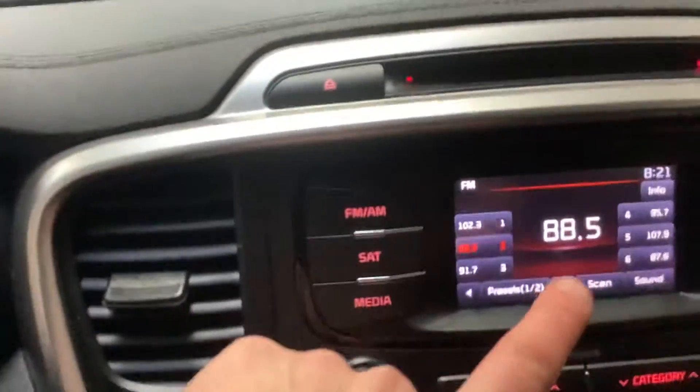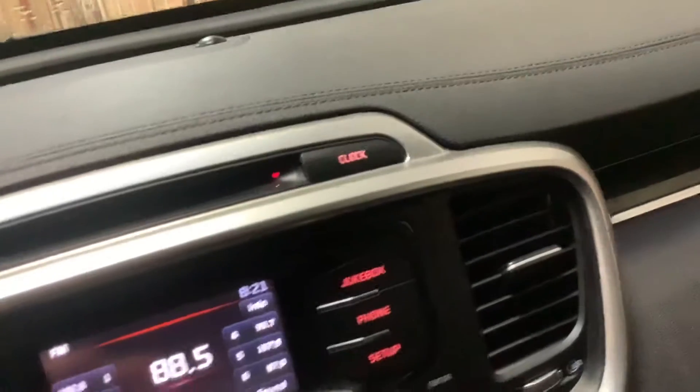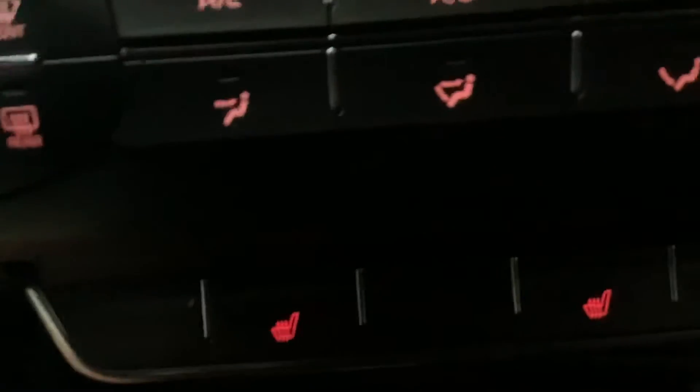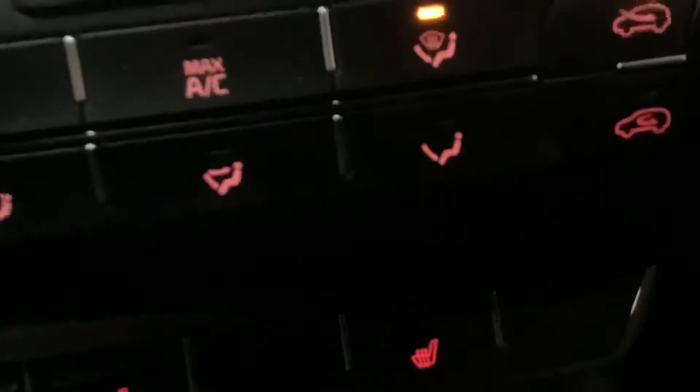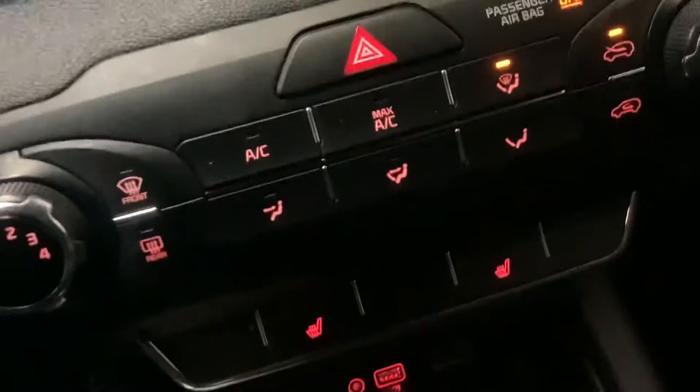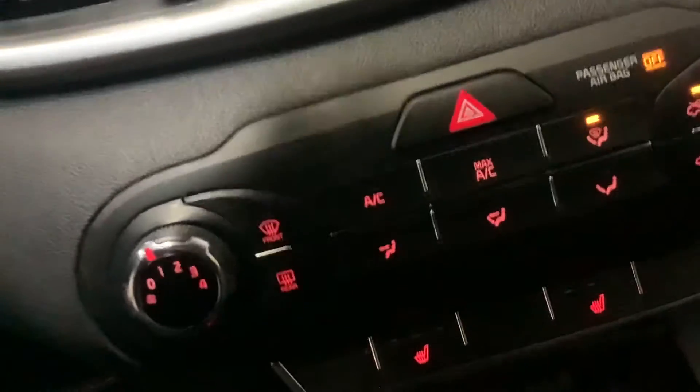I'm just going to hop in and show you the multimedia interface. You still get a CD player in here, you've got your multimedia interface so you can hook up your phone and go through and save different radio channels. You do have heated seats for passenger and driver, and you have a USB plug-in and auxiliary plug-in. There are also two 12-volt 180-watt plug-ins here so you can charge whatever you need.